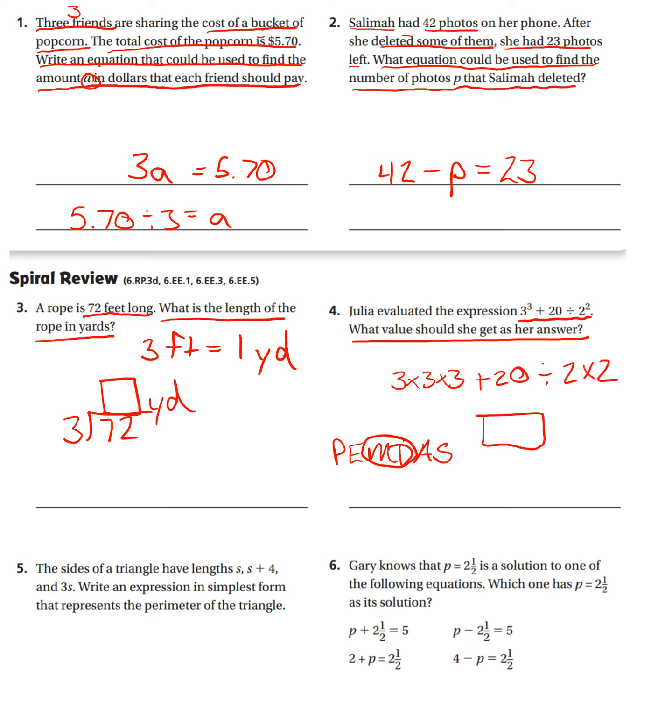Number five, the sides of a triangle have lengths S, S plus four, and three times S. Write an expression in simplest form that represents the perimeter of the triangle. For perimeter, we have to add all these up. We have one, two, three, four, five S's — because this is three S's, one S, one S. So that's five S plus four.